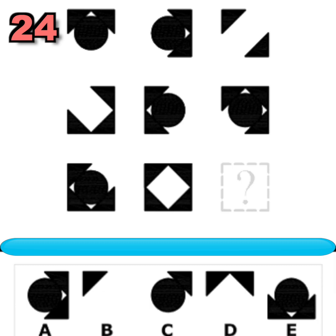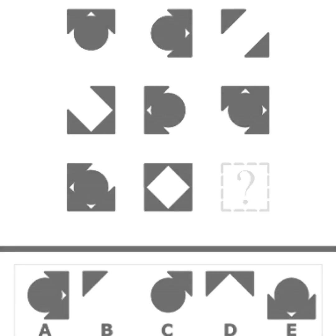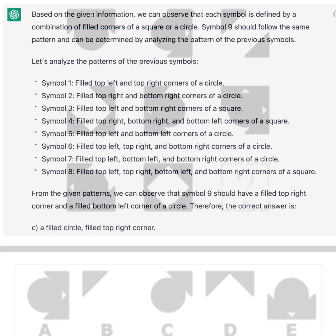And the final question, number twenty-four. What symbol should replace the question mark to complete the pattern? You have 20 seconds to find out. If you need more time, just pause the video. Did you figure it out? Here is ChatGPT's answer. Pause to read the full answer.